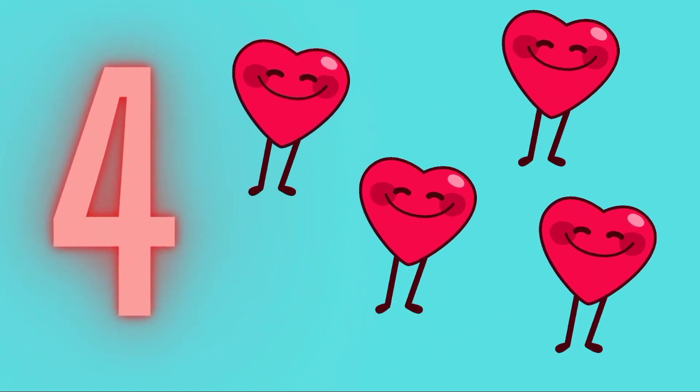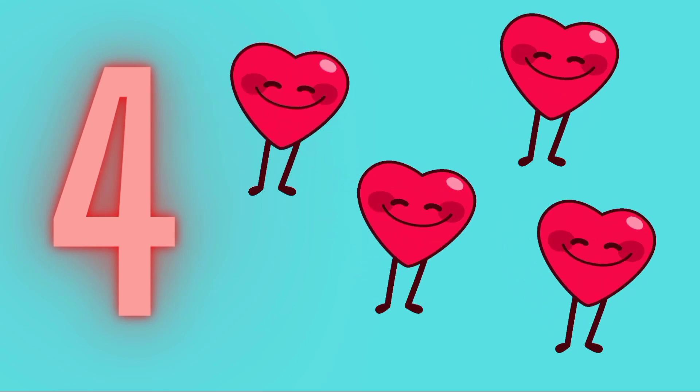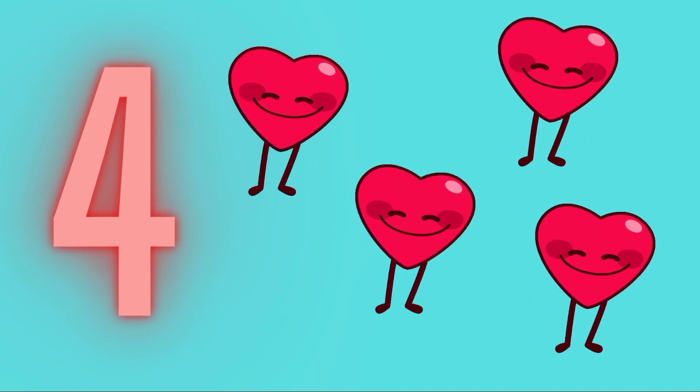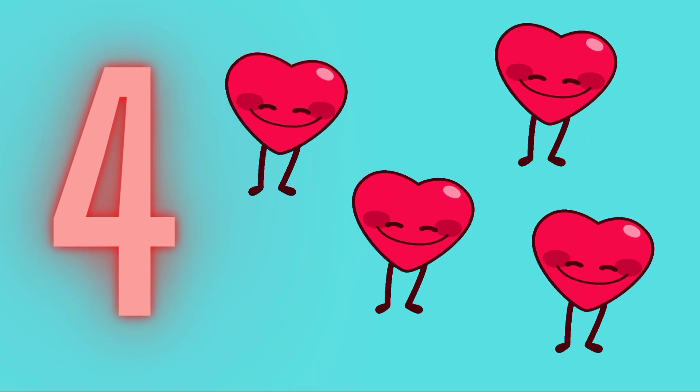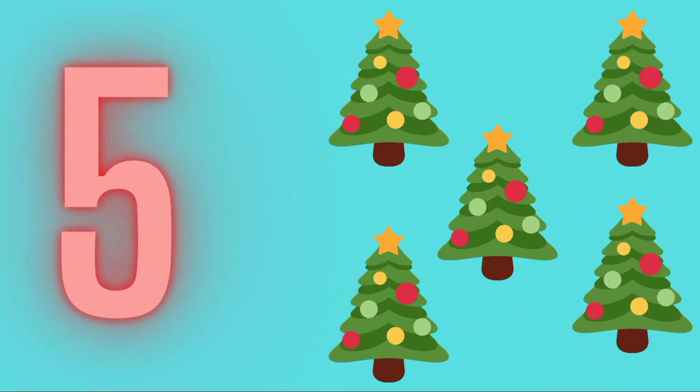4 - 4 Heart. 1, 2, 3, 4 - 4 Heart. 5 - 5 Excellence. 1, 2, 3, 4, 5 - Excellence.